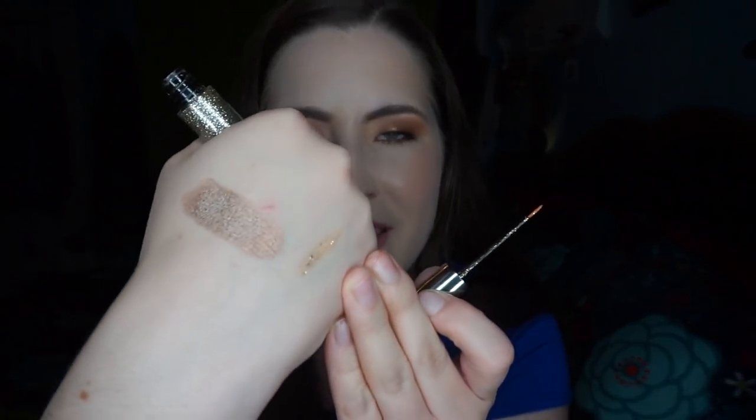This is sad — this is the Urban Decay Heavy Metal Glitter Liner in Midnight Cowboy. I loved this, but I've noticed it's gotten more liquidy and it's not putting as much glitter on. It just seems really not that pigmented anymore. If I want to pick this up again I can definitely just buy it again because they're still making them.